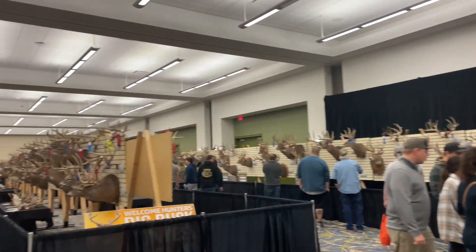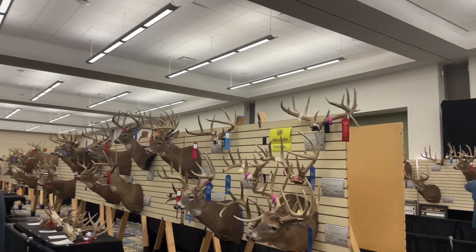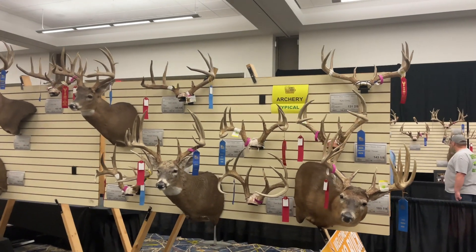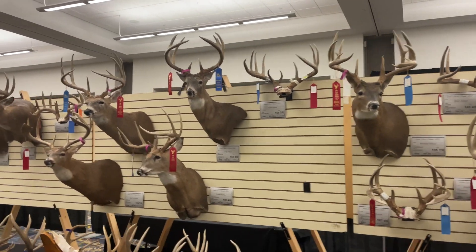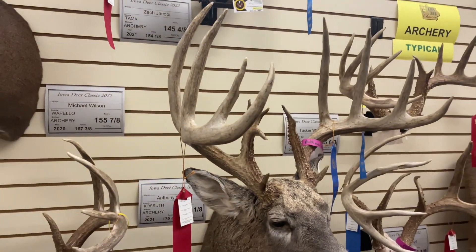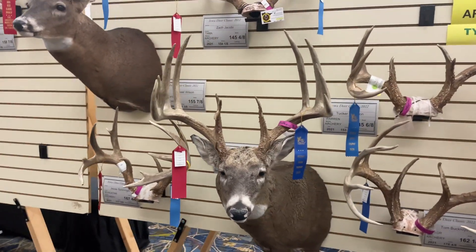All right, we'll move down here — more archery typical. I see something cool. That one's pretty sweet, 160. Look at that — 179 inch gross, lost a lot. But it's cool.